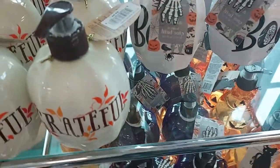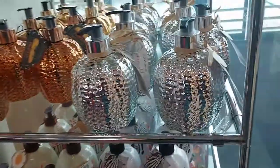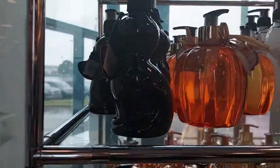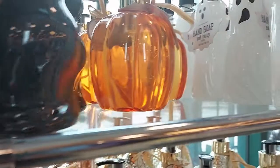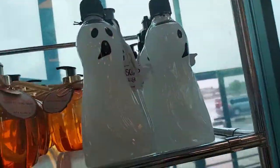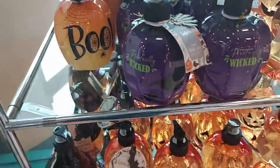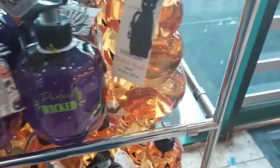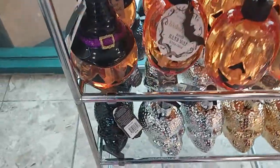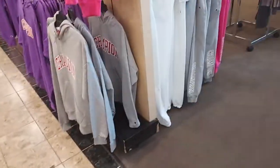These are $10 — it says 'Boo,' the silver one, orange, the black cat, a clear pumpkin, a ghost. These ones are $6. Then down there it says 'Perfectly Wicked' — a clear pumpkin and then these skulls. They also have women's Champion clothing.